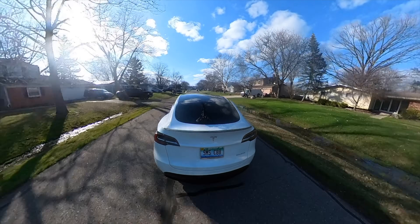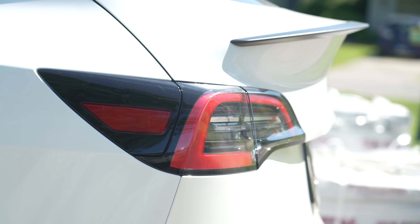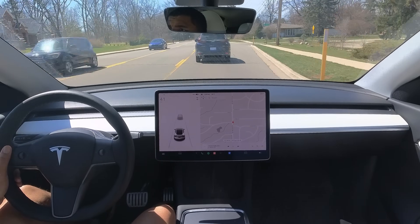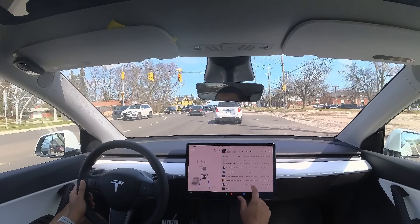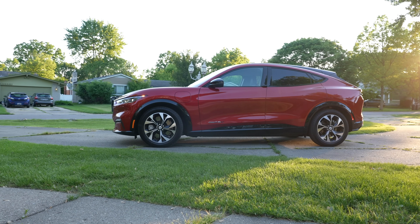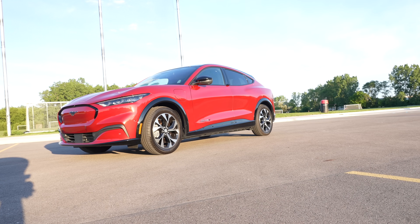As you guys know, I own a Tesla Model Y Performance, and unlike many other Tesla owners on YouTube, I'm not a big fanboy. I made videos documenting my real-world experience with this car as a normal consumer, and it's not all good. I had a chance to review the Mustang Mach-E a few years back, and I had a lot of good things to say about it, but it just wasn't fun to drive.